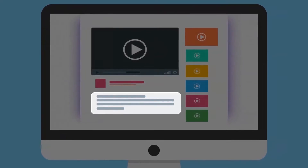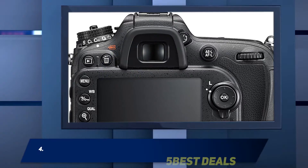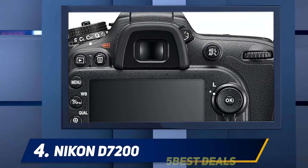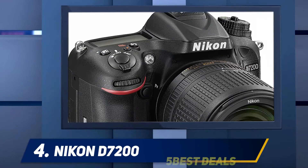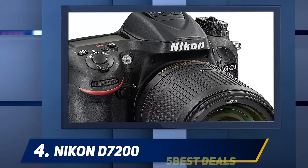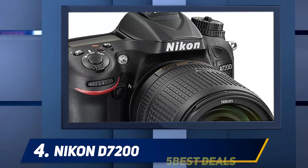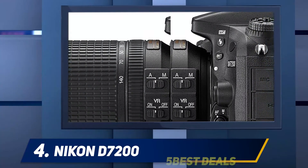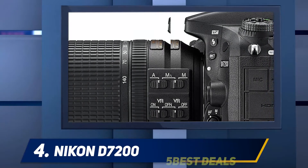At number four: the Nikon D7200. This camera handles higher ISOs superbly and is an excellent model for nighttime photography. It allows you to take 2000 photos on a single battery charge, and the image quality is a dream. It is one of the most capable DX format cameras by Nikon and is a reliable photography companion.